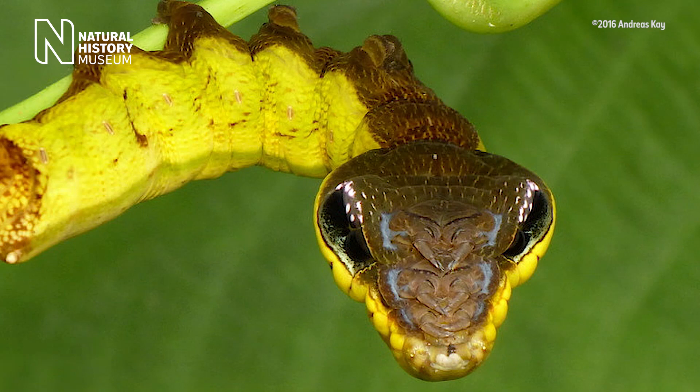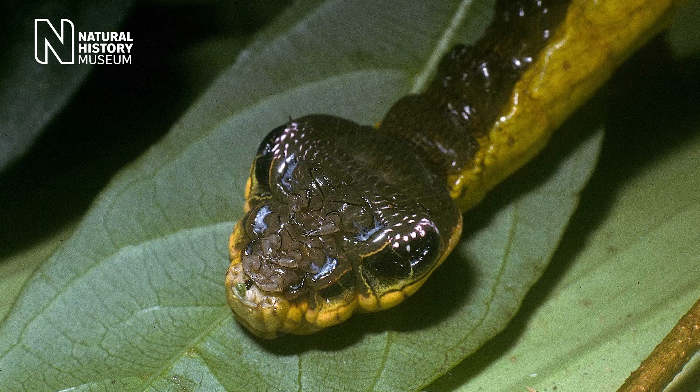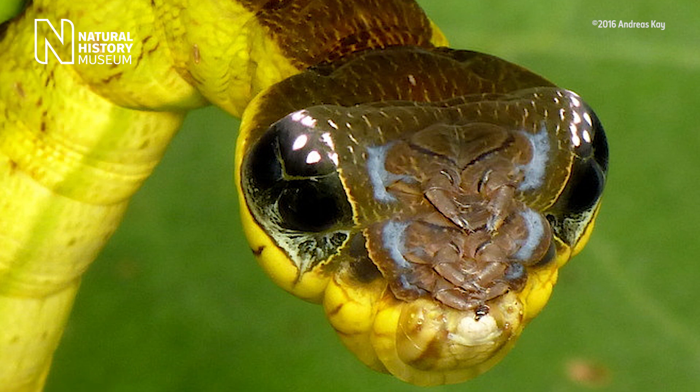By retracting its legs and inflating its front body segment, this caterpillar resembles the head of a snake, completely scaled with eye-like spots. It does a great job of mimicking snake behaviour as well, even to the point where it will harmlessly strike at potential predators.